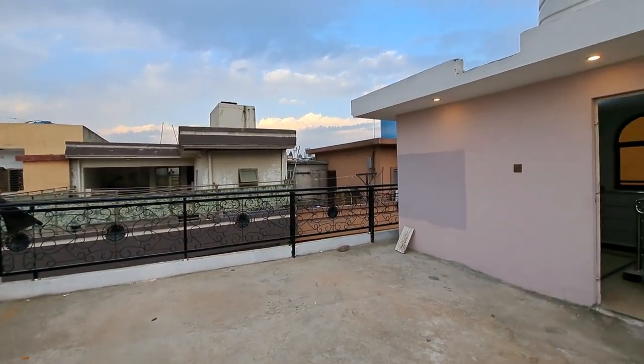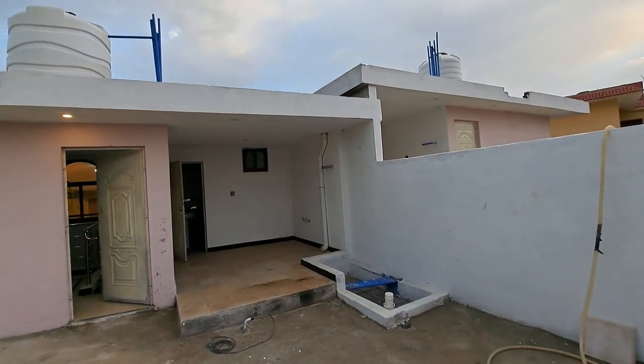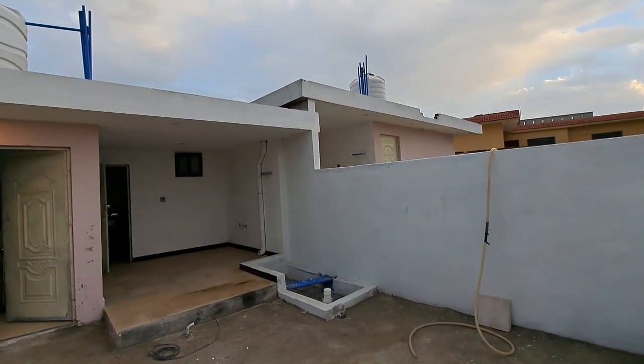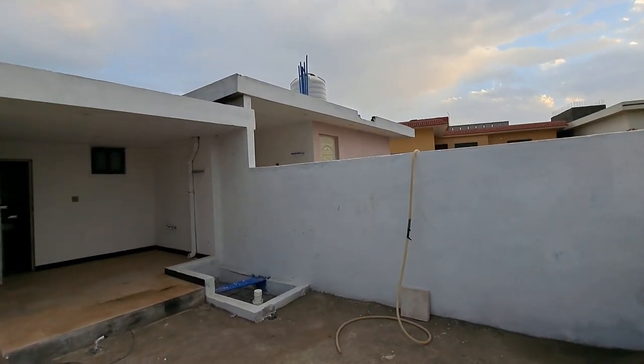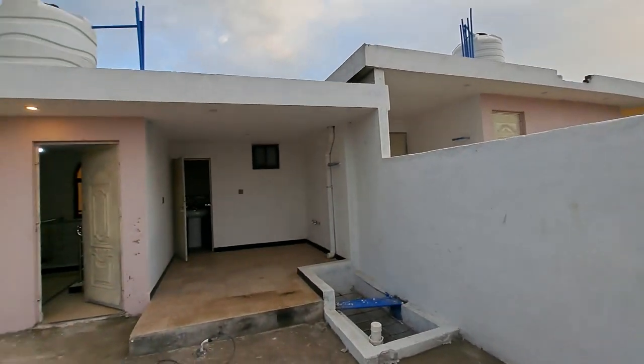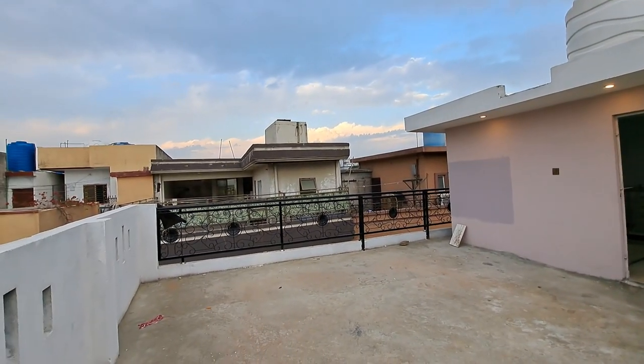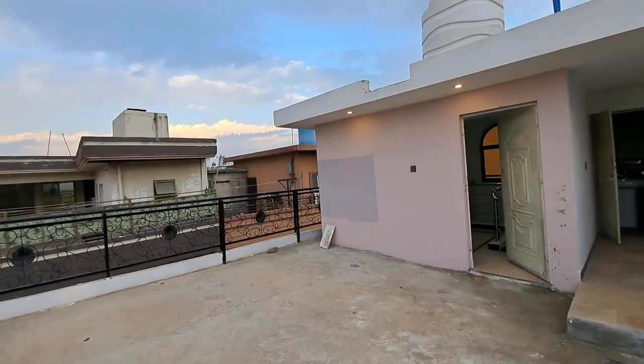Now we move to the last part. If you want to visit this beautiful property or if you are looking for a low price house, our contact numbers are given in the description of the video. Inshallah viewers, you will see us in the next video. Until next time, Allah Hafiz.